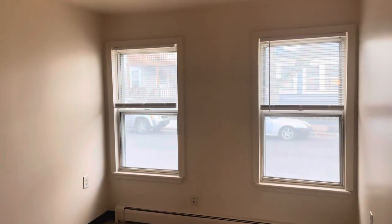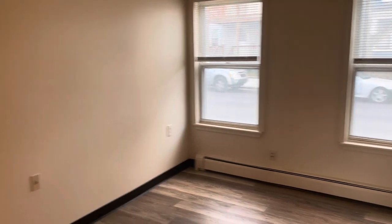Frank Stonely, property manager over here at 97 Hedley Avenue, Unit 2, Central Falls, Rhode Island. It's a first floor, two bedroom, one bathroom apartment for rent.